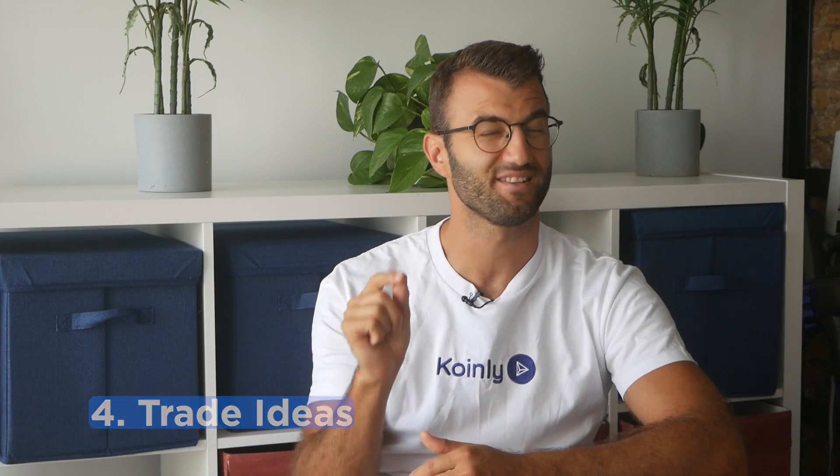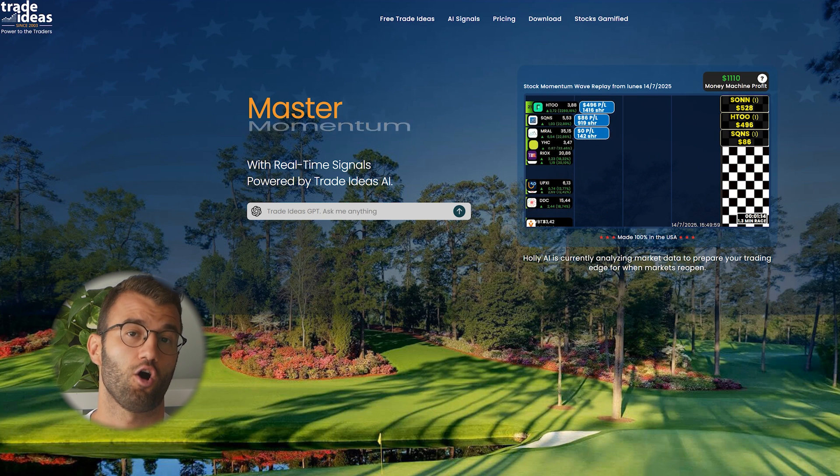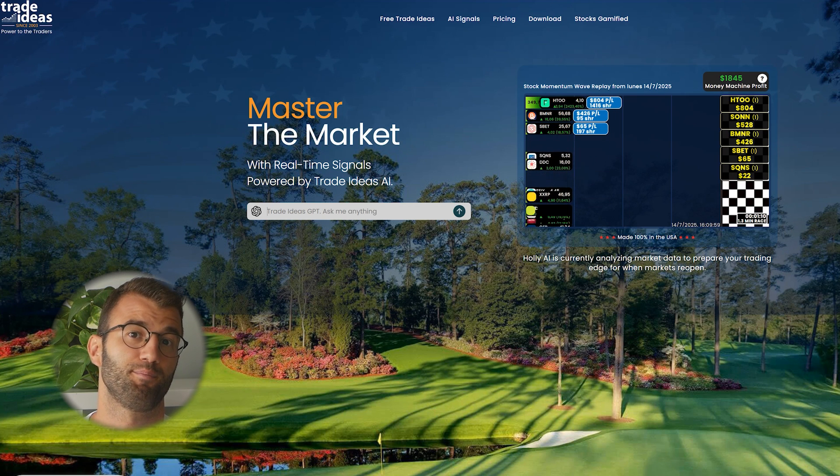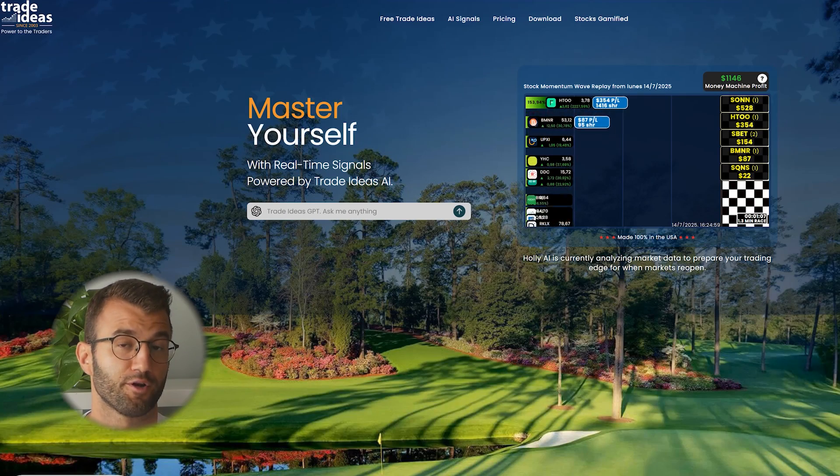Number four is Trade Ideas — best for active traders. Trade Ideas uses its proprietary AI Holly to run millions of simulations daily, pinpointing high-probability trades in real-time. It offers real-time alerts, scanning, and auto-trading, and is great for day traders and analysts. They have a free plan available, and premium plans start at $89 a month.